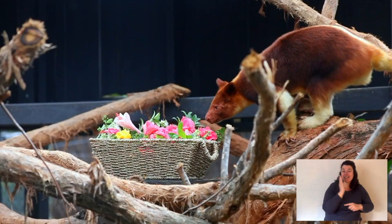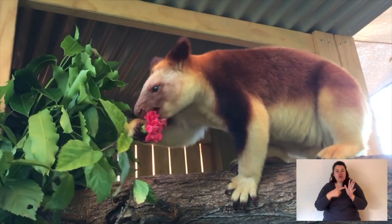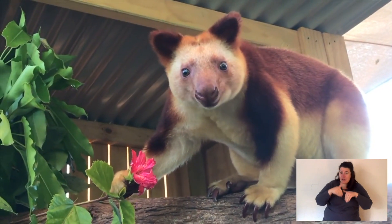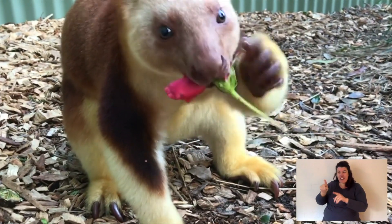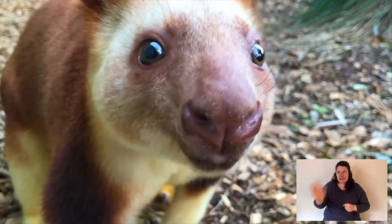Like all species of macropod or kangaroo, they have large feet, but the tree kangaroo has especially well-adapted feet. The pads are really thick and grippy — much thicker than, let's say, a bigger grey kangaroo — because the tree kangaroo's pads need to grip onto big trees. They have a great sense of hearing, a great sense of smell, and reasonable eyesight.